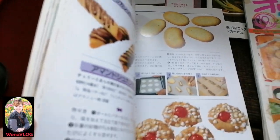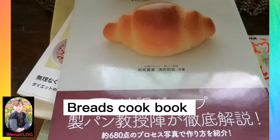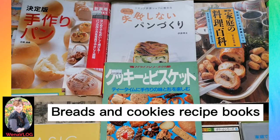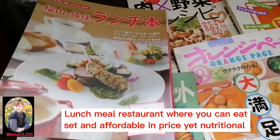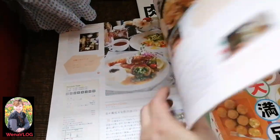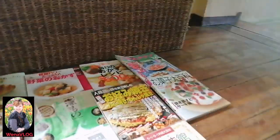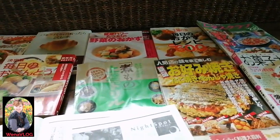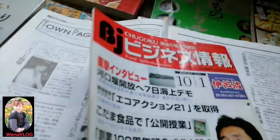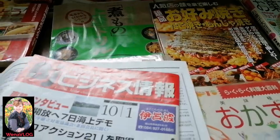I also have a cookie and biscuit recipe book, and a lunch book for our area showing where you can go for lunch. And this one isn't a cooking book — but I just want to show you my picture that was featured in the business book of our area in Japan.